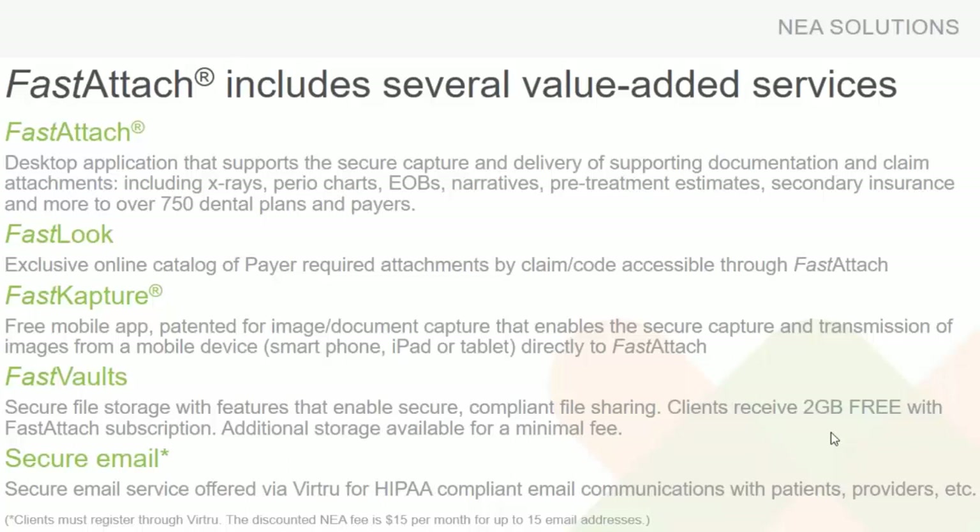Secondary insurances — a lot of people are not aware they can submit that primary EOB, attach it, and send it to the insurance company to get those secondary claims paid faster. Fast Look, like Alicia mentioned, is a tool inside of NEA Fast Attach at no additional charge. It gives you the ability to look up a procedure code with a specific insurance company so you know what documentation to send upfront with that claim — rather than waiting on a denial to come back before submitting the supporting information.